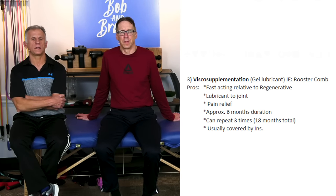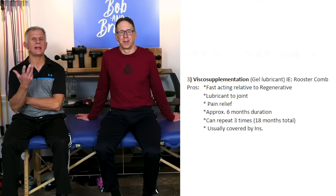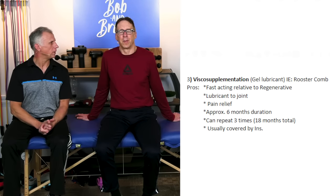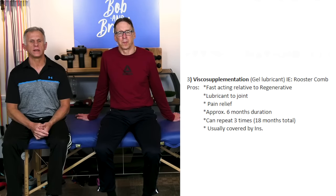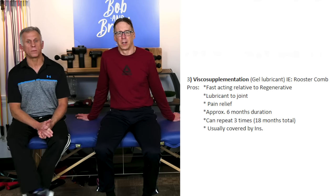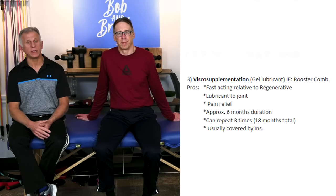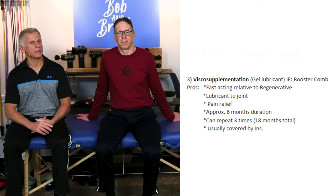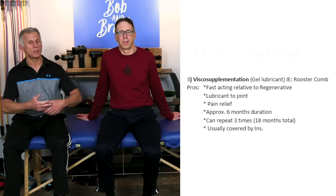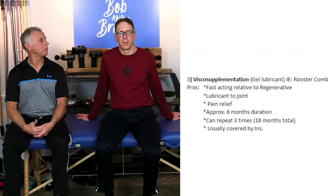The third category is viscosupplementation. This is simply a gel lubricant injected into the joint. The most common one is slang-termed the 'rooster comb injection,' which has been around for a long time. The pros: it's fast acting relative to regenerative injections, it's a joint lubricant that provides pain relief, and it lasts approximately six months. It can be done up to three times, so if things go well you could get up to a year and a half of pain relief to prolong surgery. It's usually covered by insurance.